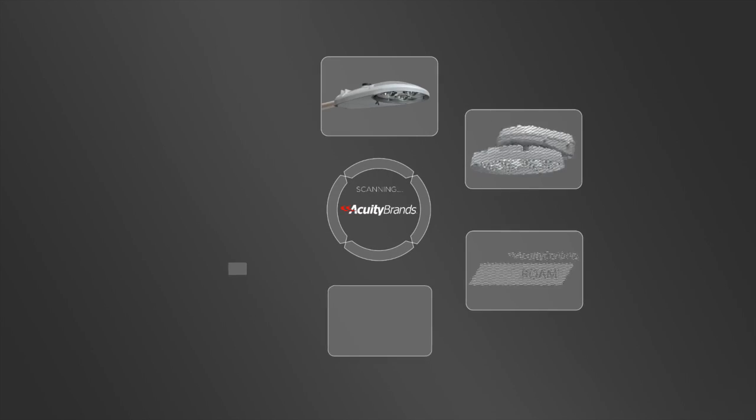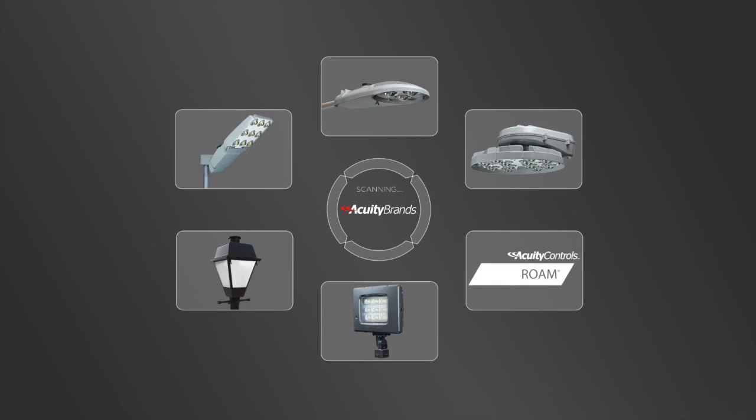The heavy lifting has already been done as they put a template in place to meet or exceed the needs of a high-security environment or military base. Thanks to its breadth of products and proven track record, Acuity Brands is the clear, total lighting solutions partner for any high-security lighting project.